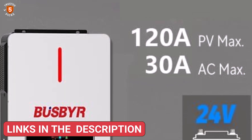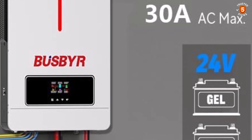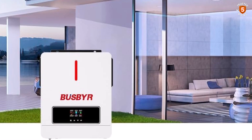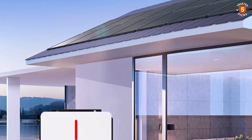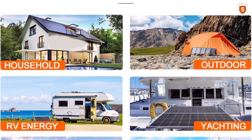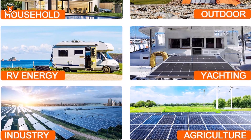It also supports a no-battery operation mode for direct solar-to-load usage and is compatible with a wide range of 24V batteries, including AGM, gel, lead-acid, Li-ion, and LiFePO4. Built-in protections against over-voltage, under-voltage, reverse polarity, and short-circuits enhance safety and extend battery life. This makes it an excellent choice for anyone seeking a robust hybrid inverter.